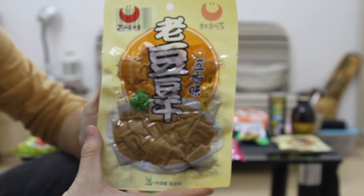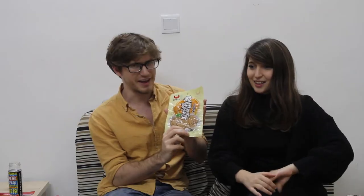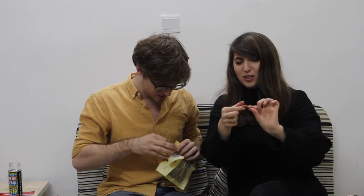This is basically dried tofu. This one looks like human skin. That smells good. It's very Chinese — the seasoning is all Chinese. I don't know how to describe it. I would give this one 4 out of 10. Mine is five.